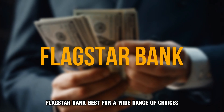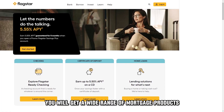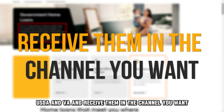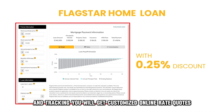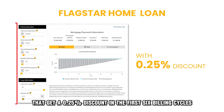Flagstar Bank, best for a wide range of choices. With Flagstar, you will get a wide range of mortgage products such as FHA, USDA, and VA, and receive them in the channel you want. The lender provides online loan application and tracking. You will get customized online rate quotes with monthly payment estimates and low introductory rates that get a 0.25% discount in the first six billing cycles.